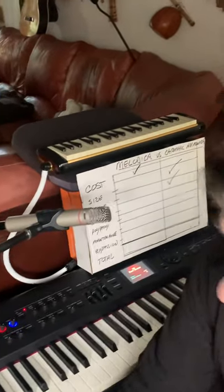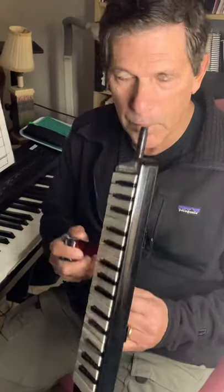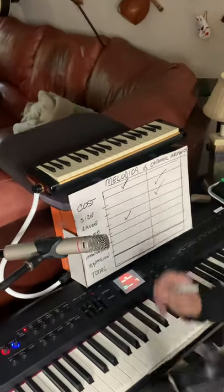What about volume? The melodica has a lot more volume. We've got to give one point to melodica for volume.